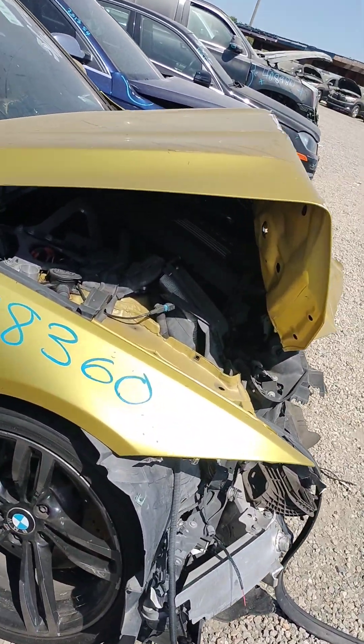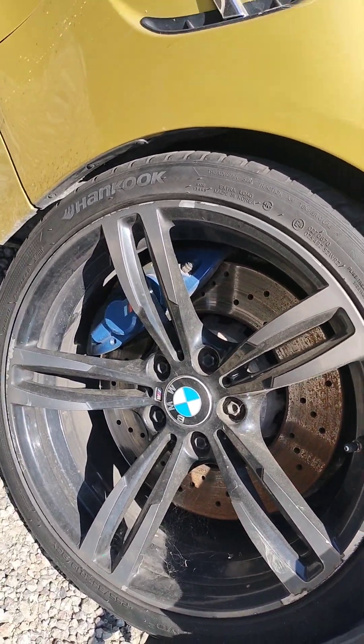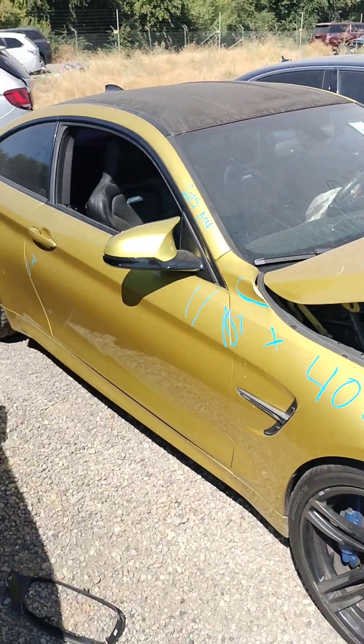It is a 2015 BMW M4. It does not have a key.